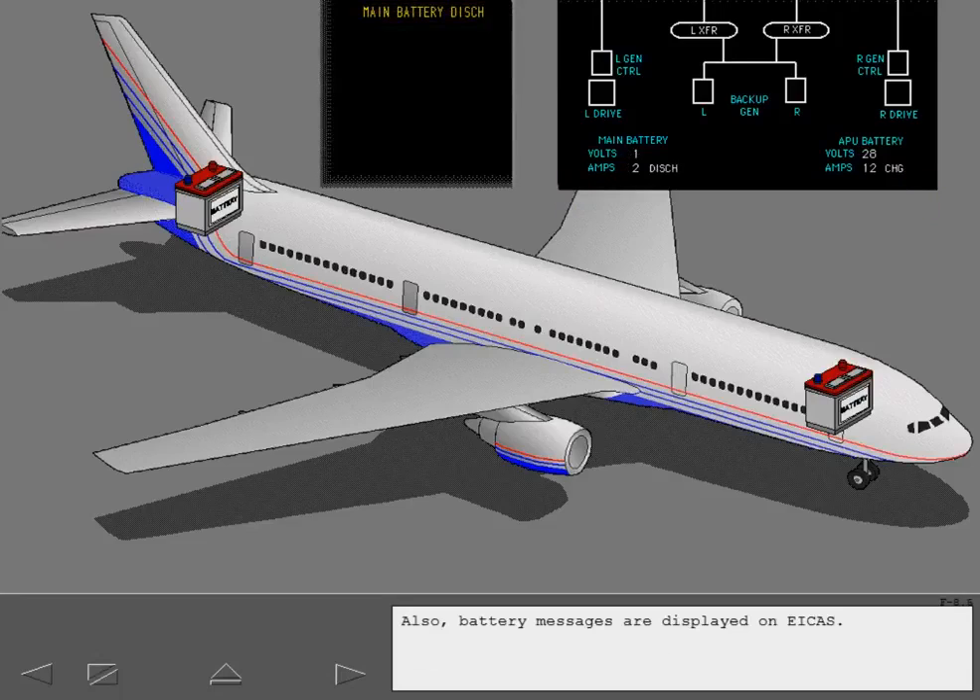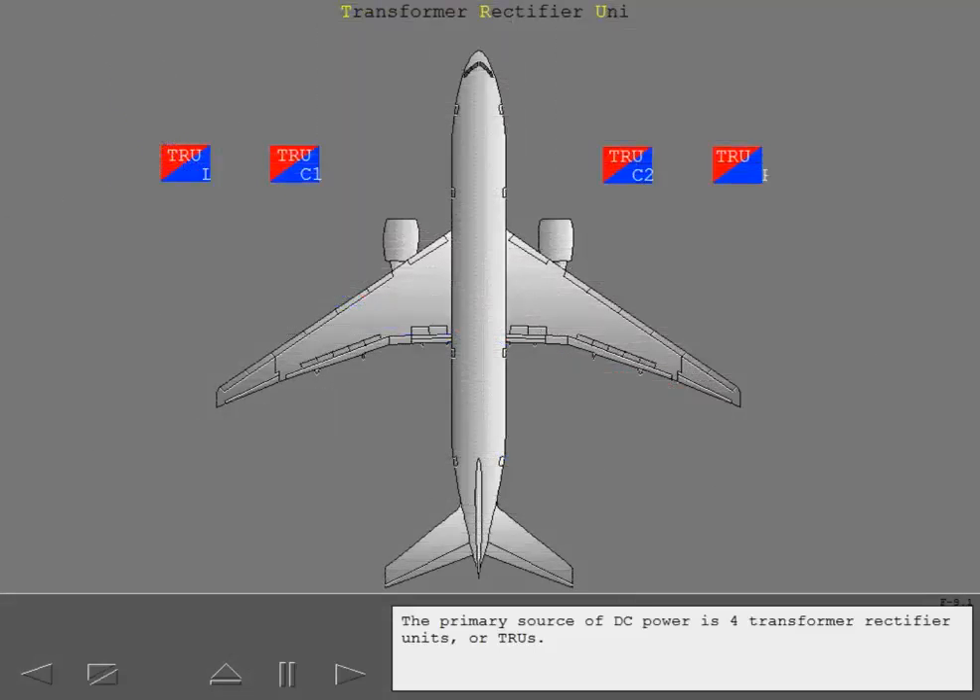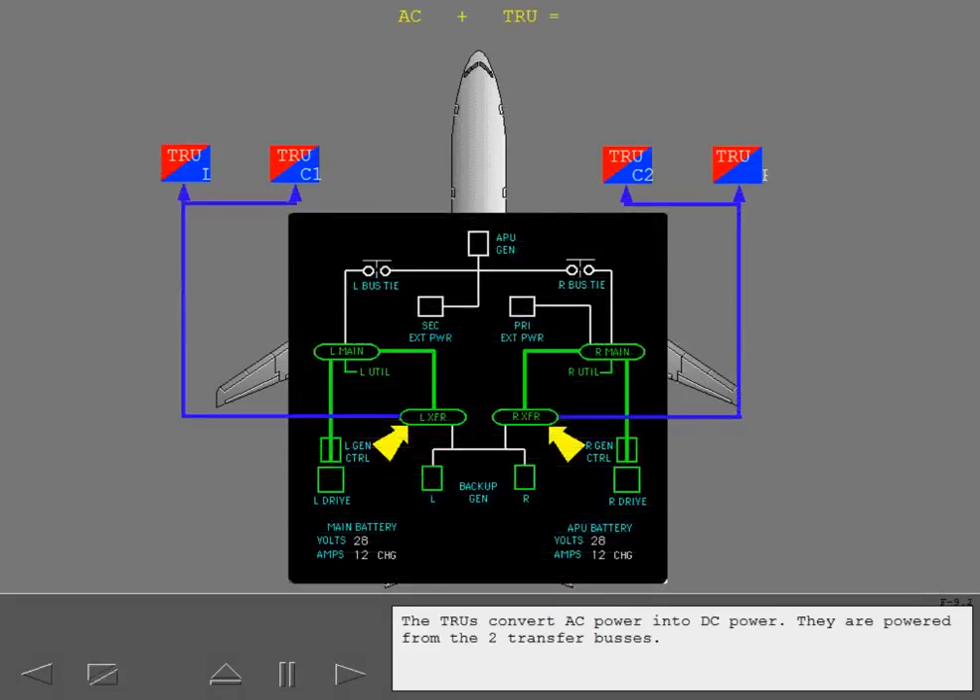Battery messages are displayed on EICAS. The primary source of DC power is four transformer rectifier units or TRUs. The TRUs convert AC power into DC power and are powered from the two transfer buses.